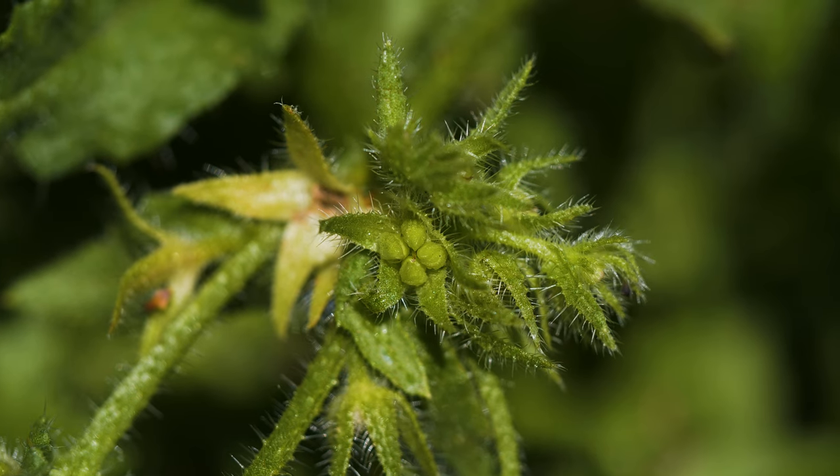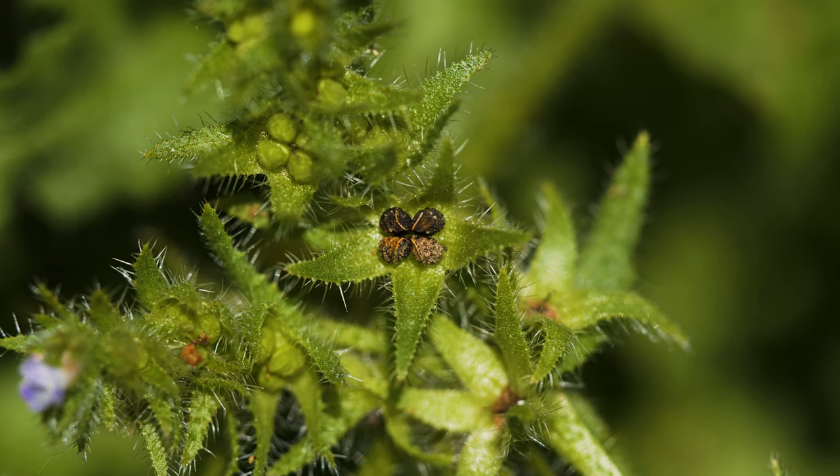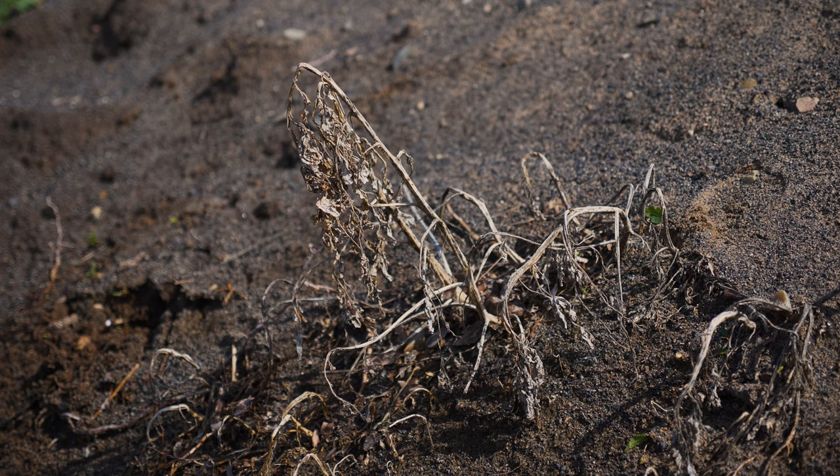Each flower produces four one-seeded, rough-coated nutlets. A mature plant produces 250 seeds on average, and these remain viable for about three years. Plants die after flowering.